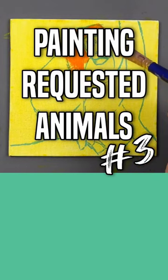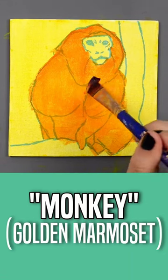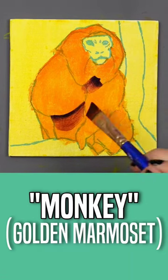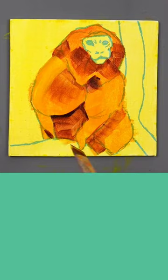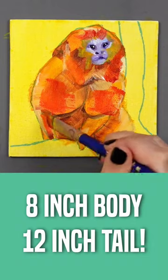Today I'm painting another requested animal. This request was for a monkey, which is a little generic, so I chose a golden marmoset. These bright orange monkeys are super tiny and only weigh about 20 ounces and are usually only 8 inches long with a 12 inch tail.